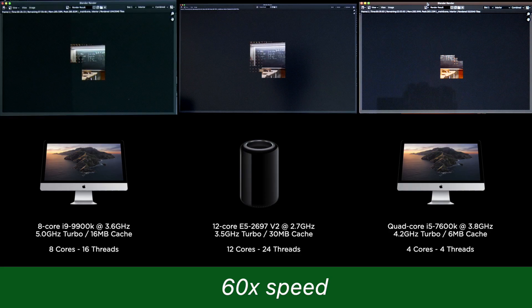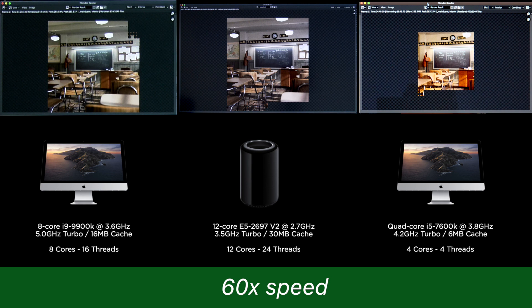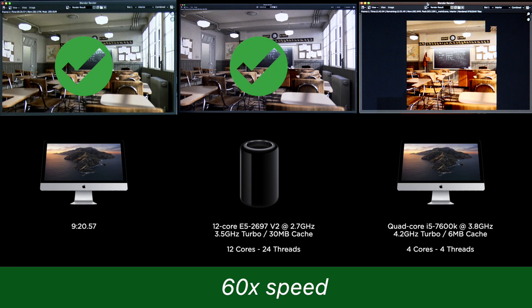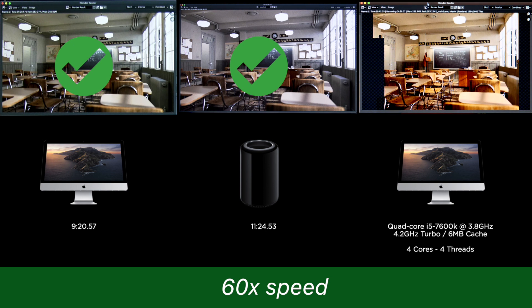Let's try the classroom render, which is a much more detailed scene and takes a bit longer. This time, the i9 iMac rendered in 9 minutes 21 seconds, and the trash can crossed the line after 11 minutes and 25 seconds. That poor old i5 labours to a finish at 24 minutes.